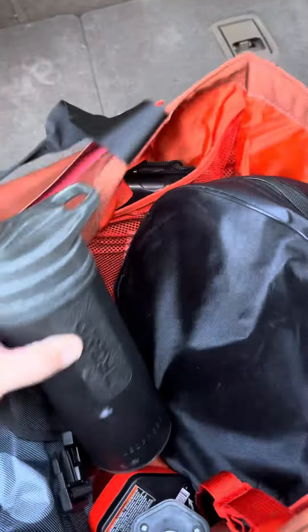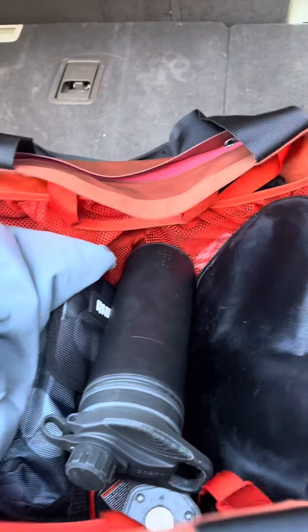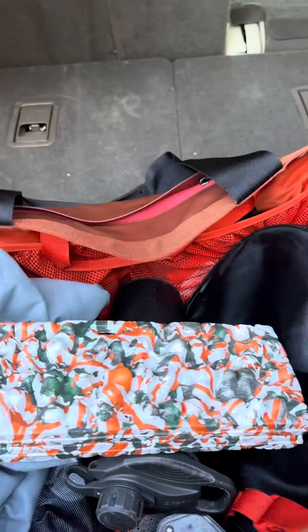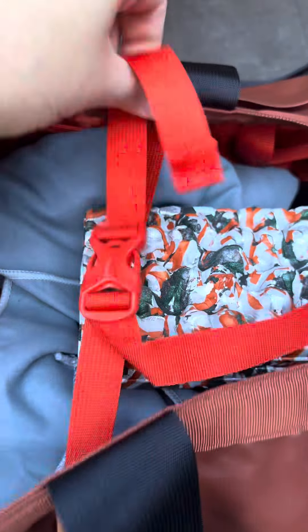The Cotopaxi Alpa bag also has a variety of loop points that make attaching other small gear possible. Overall, this is a great option to use as a gear hauler, beach bag, or even your next trip for snacks at the grocery store.